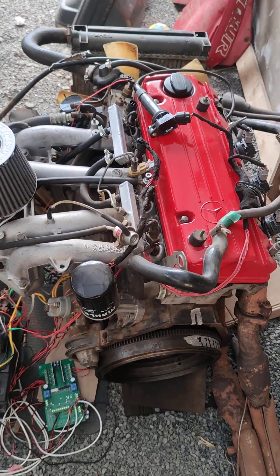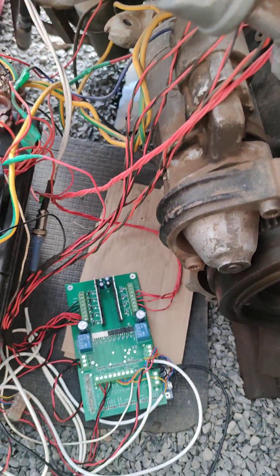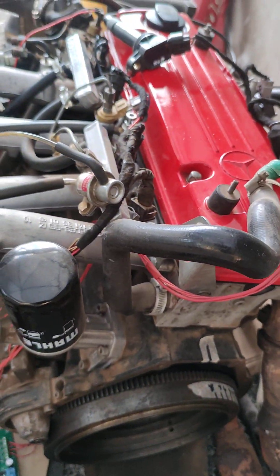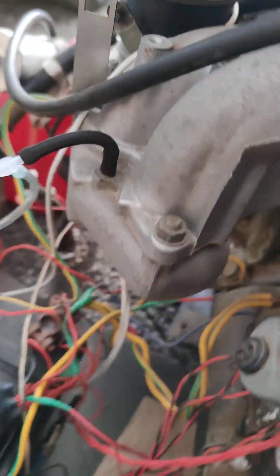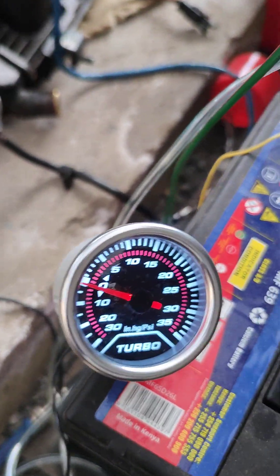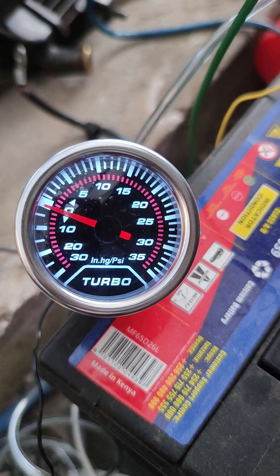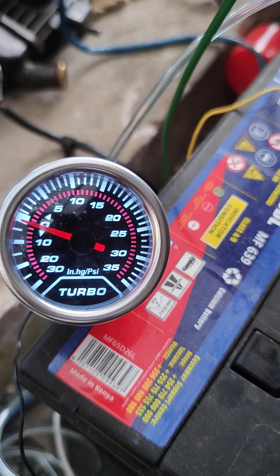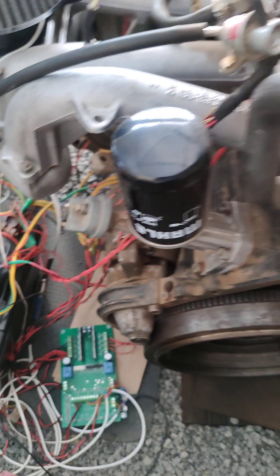Hello guys, Peter Ambiria here. I've been working on this ECU for quite a while now — it is running this M102 engine on a couple of Peugeots right now on the road. What I have added today on my setup is this gauge right here. Some of you might ask: what is boost? This is a perfect gauge that should show you what boost is.